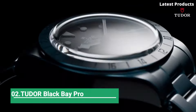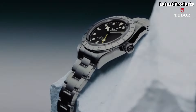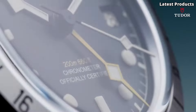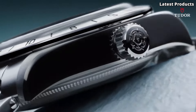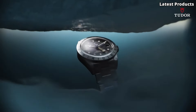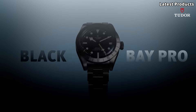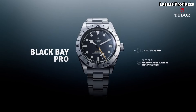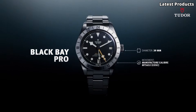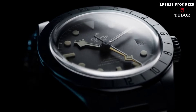Number 2: TUDOR Black Bay Pro. Introducing the TUDOR Black Bay Pro, a pinnacle of dive watch engineering that combines heritage design with cutting-edge technology. Crafted with meticulous attention to detail, this timepiece is built to withstand the most extreme underwater conditions while maintaining a classic and sophisticated aesthetic.